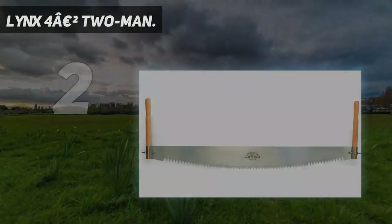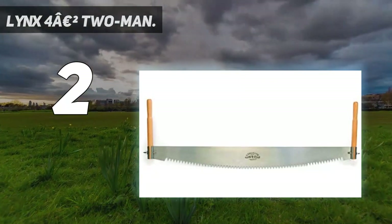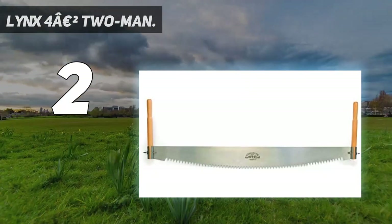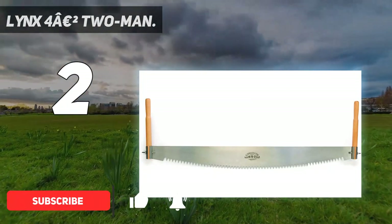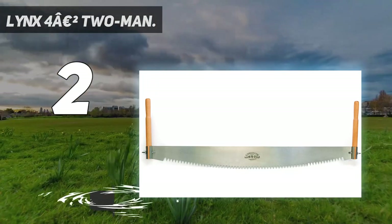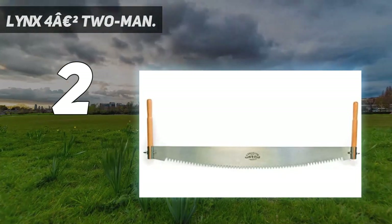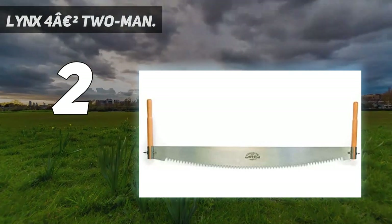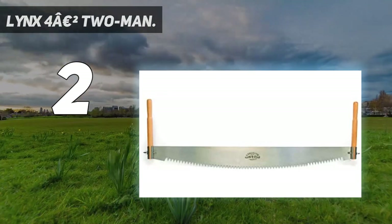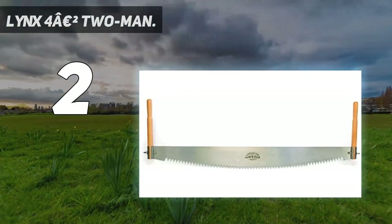Number 2 on my list: the Lynx 4-foot 2-man. If the auxiliary handle on our number 1 pick didn't offer enough strength for your cutting partner, we've got good news — Lynx also makes a dedicated two-person saw. The Lynx 4-foot 2-man crosscut saw shares a lot of traits with its one-person counterpart. Its blade is also made of one 5mm thick British CS80 steel that holds its shape well while cutting. Its handles are also made of beechwood, though they're long open rods as opposed to the enclosed handles on the Lynx 3-foot saw.